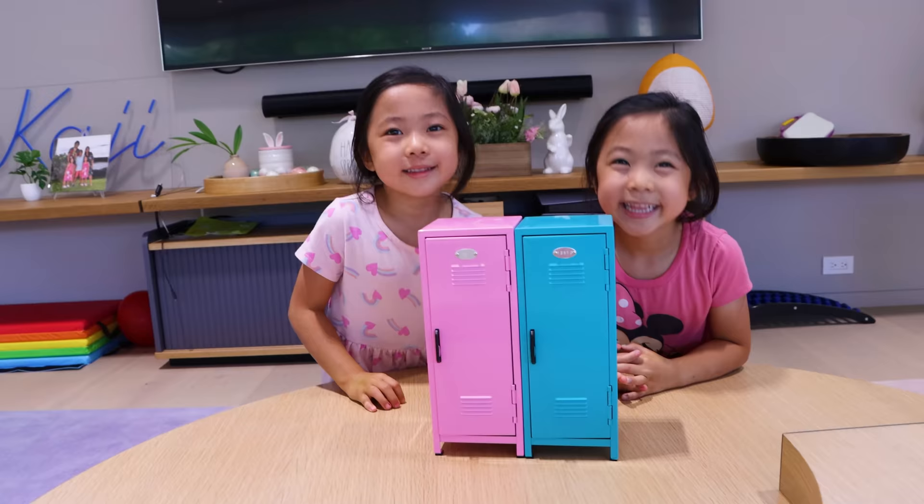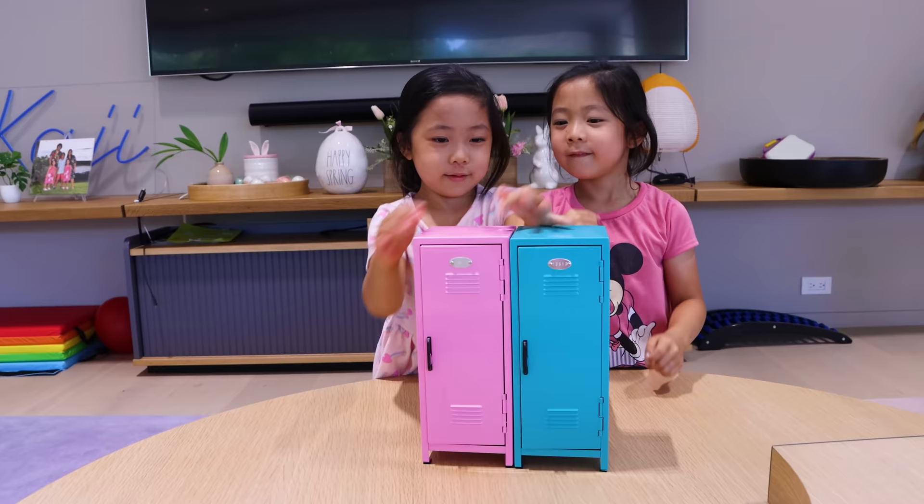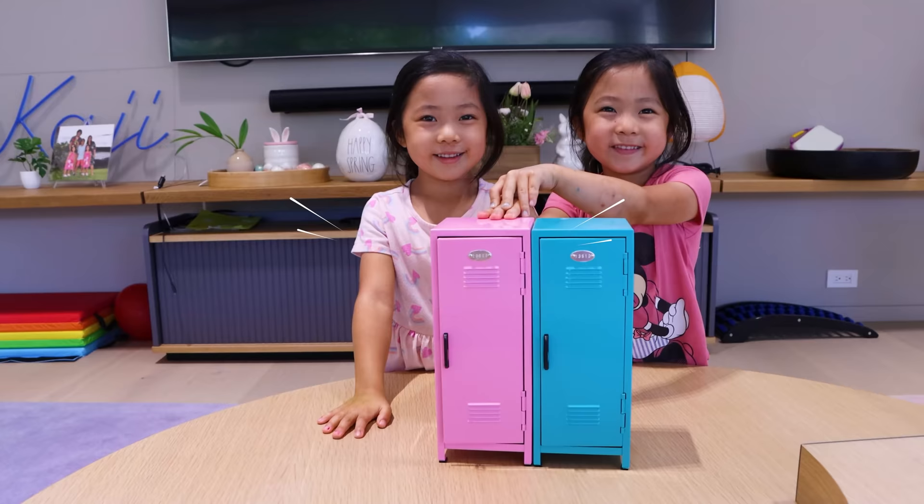So round one, Emma and Kate have to decide the pink locker or the blue locker. That's right. Which one do you think has the school supply? This one. This one? The pink one? Are you sure? Final, final. This one.